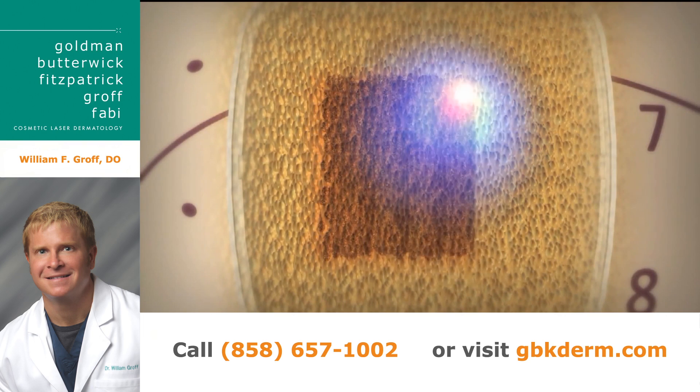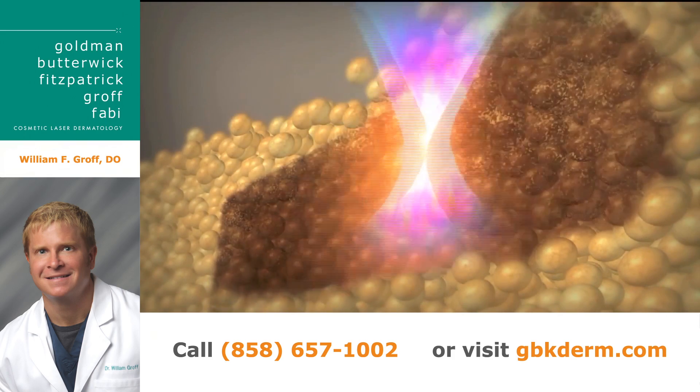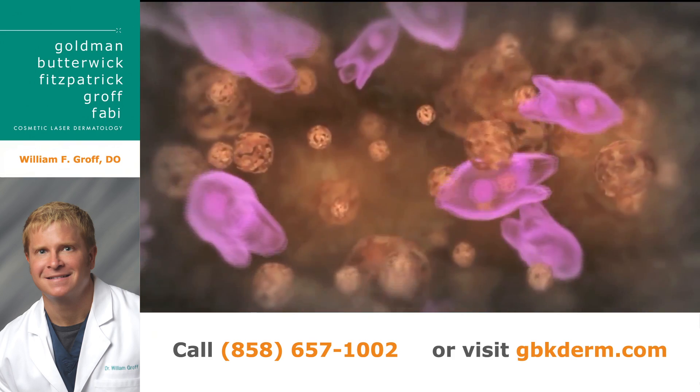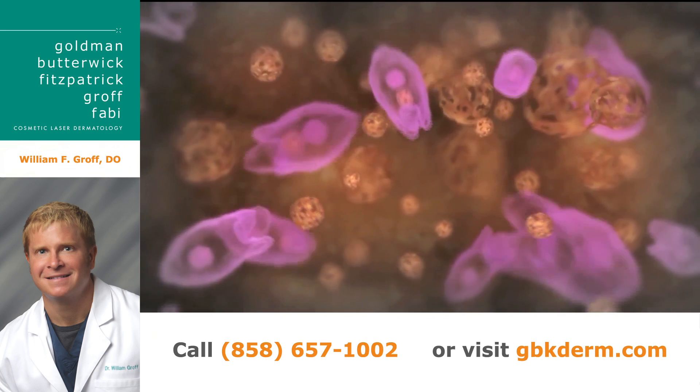So you're looking at about an hour for the procedure itself? Right, usually it takes about an hour to do the waist. And then in about 8 to 12 weeks, you'll see an inch reduction in your waist size, which is about one pant size.